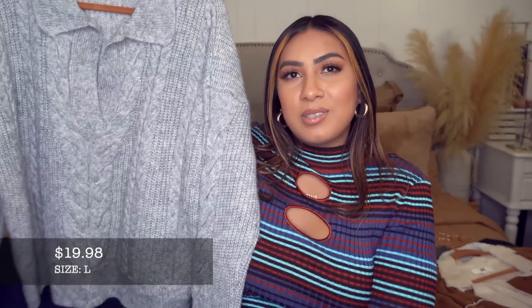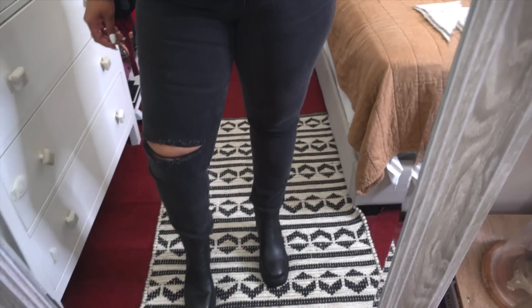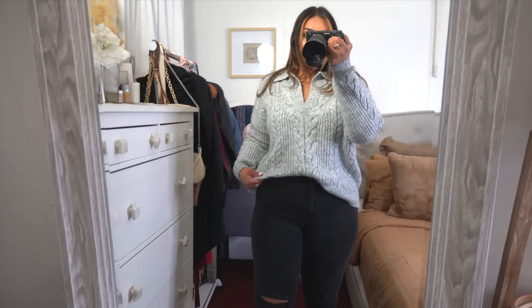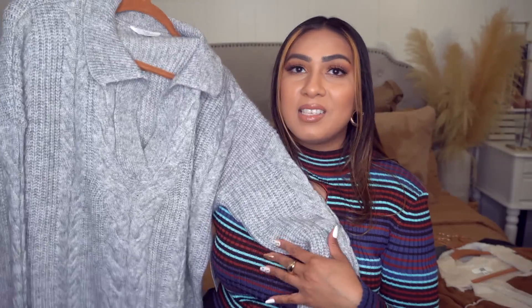This sweater is by Time and True in a size large. At first on the hanger I wasn't sure, but I gave it a chance — I tried it on with the jeans and boots and it was such a look. So simple, casual, and cozy but really put together and kind of edgy. It has a medium weight, is really nicely oversized, and gives you that cozy oversized feel.